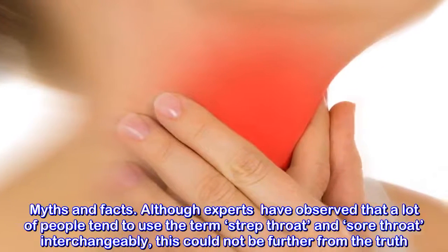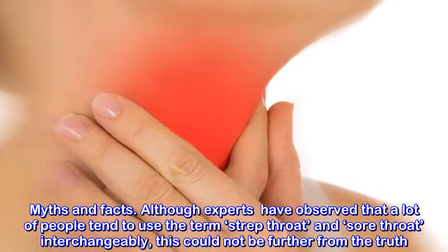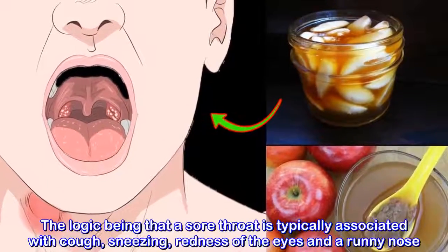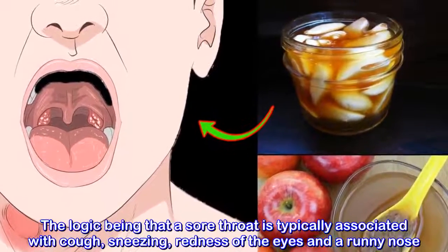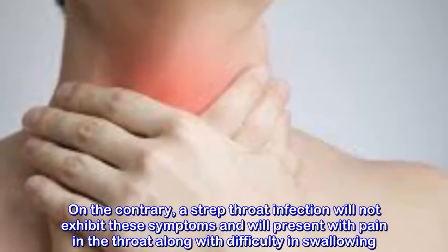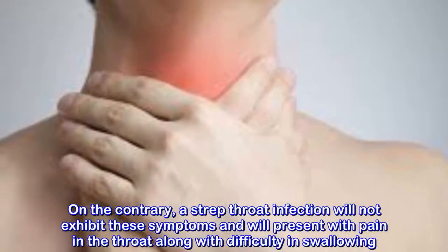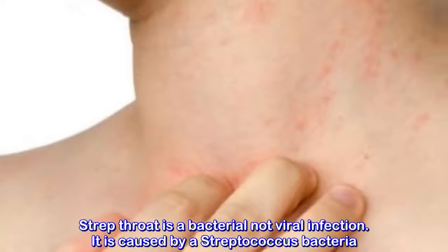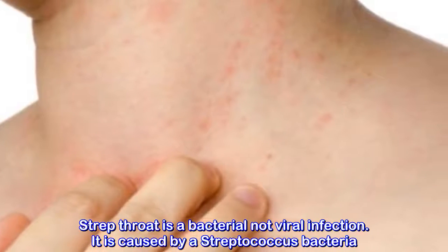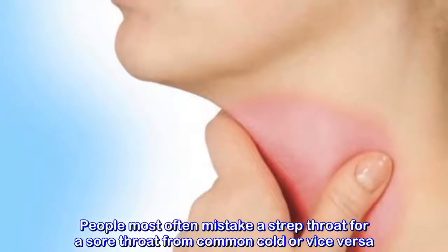Myths and facts: although experts have observed that a lot of people tend to use the terms strep throat and sore throat interchangeably, this could not be further from the truth. A sore throat is typically associated with cough, sneezing, redness of the eyes, and swollen lymph nodes. On the contrary, a strep throat infection will not exhibit these symptoms, and will present with pain in the throat along with difficulty in swallowing. Strep throat is a bacterial, not viral infection, caused by streptococcus bacteria.